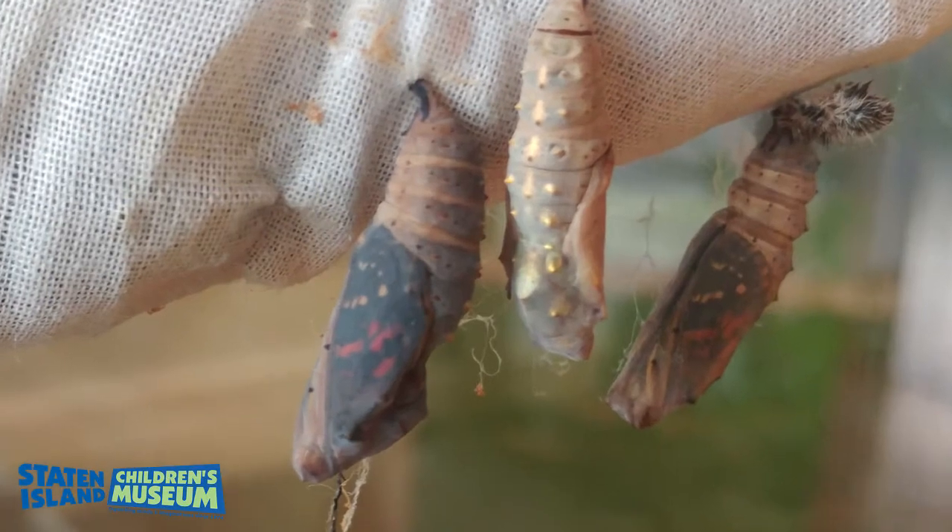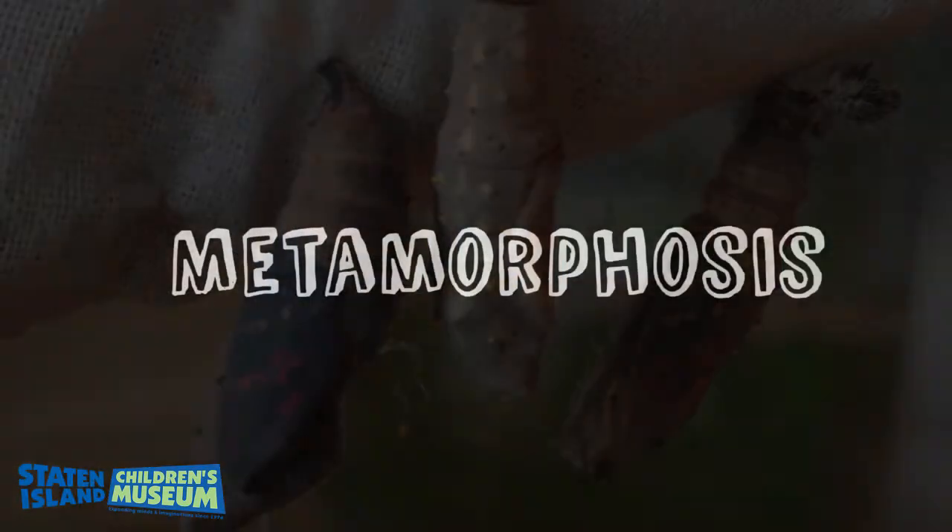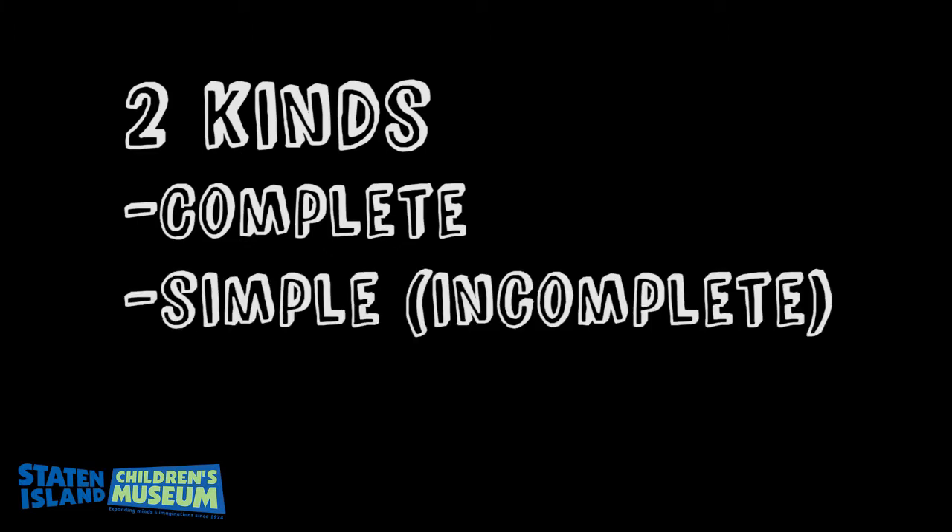Many animals change as they grow up. This is called metamorphosis. Can you say it with me? Metamorphosis. There are two kinds of metamorphosis: complete metamorphosis, and simple, or incomplete, metamorphosis.